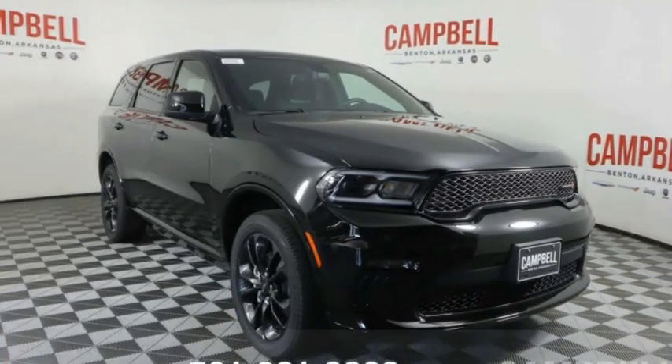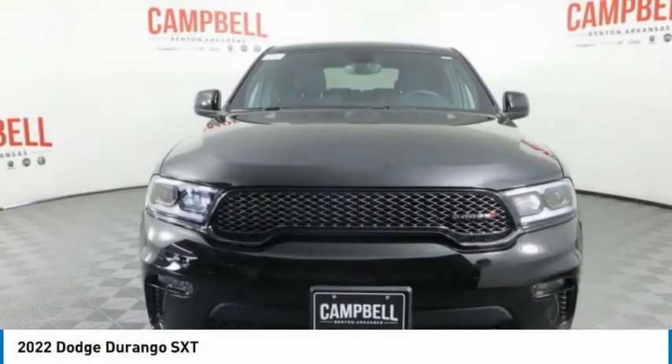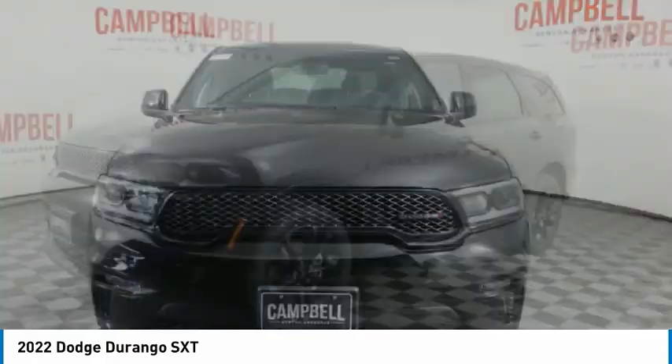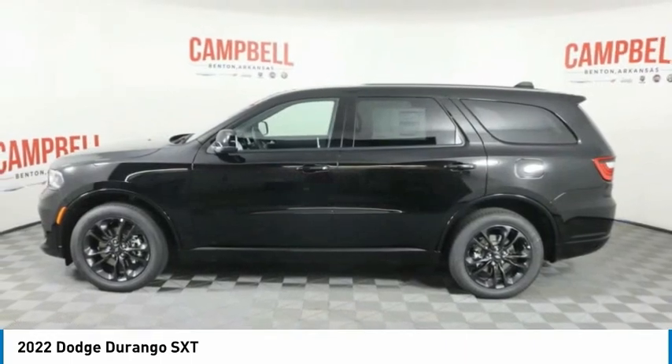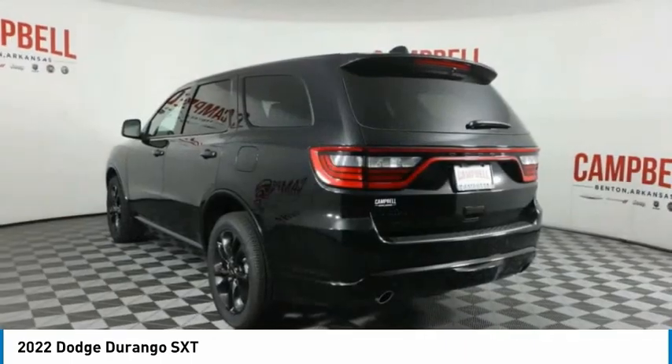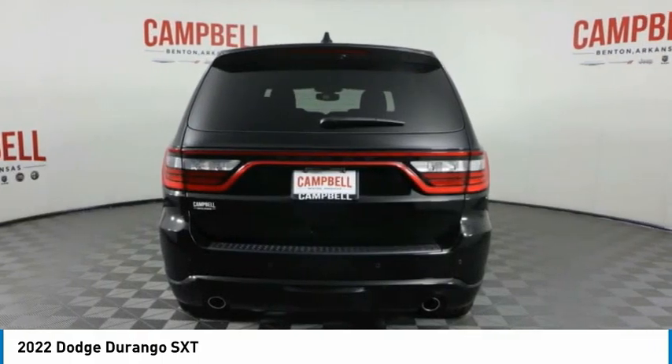Stop by and take a look at the 2022 Durango. The Durango allows you and your family to travel in style and comfort. It offers more interior room than most mid-size SUVs and has an available third row of seating. Underneath are sturdy body-on-frame mechanicals and the option for a powerful V8 engine.